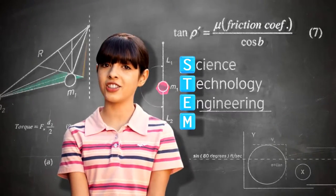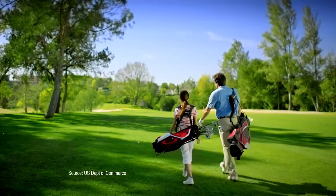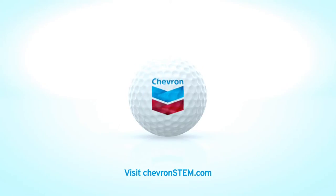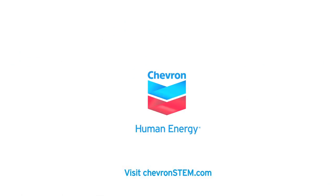Science, technology, engineering, and mathematics. Did you know STEM jobs are growing faster and paying more than non-STEM jobs? Chevron has invested nearly a hundred million dollars in US education. Learn more at chevronstem.com.